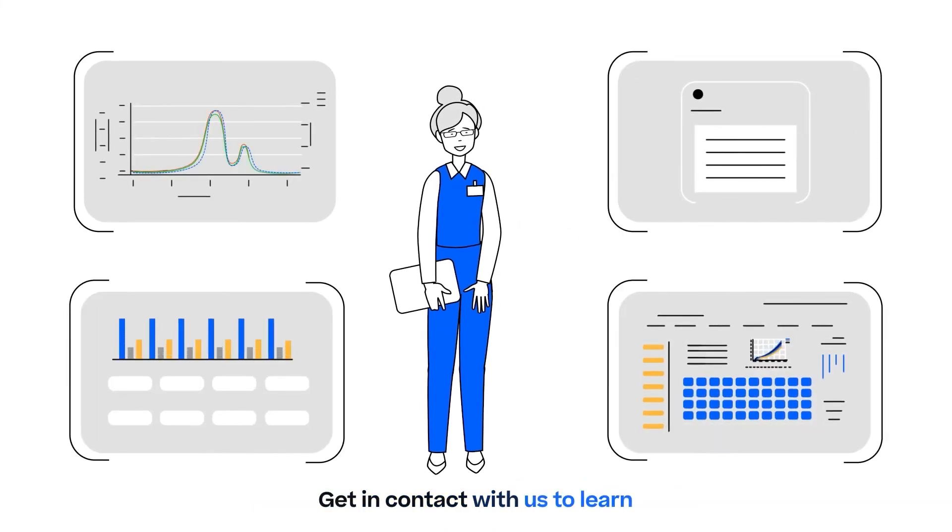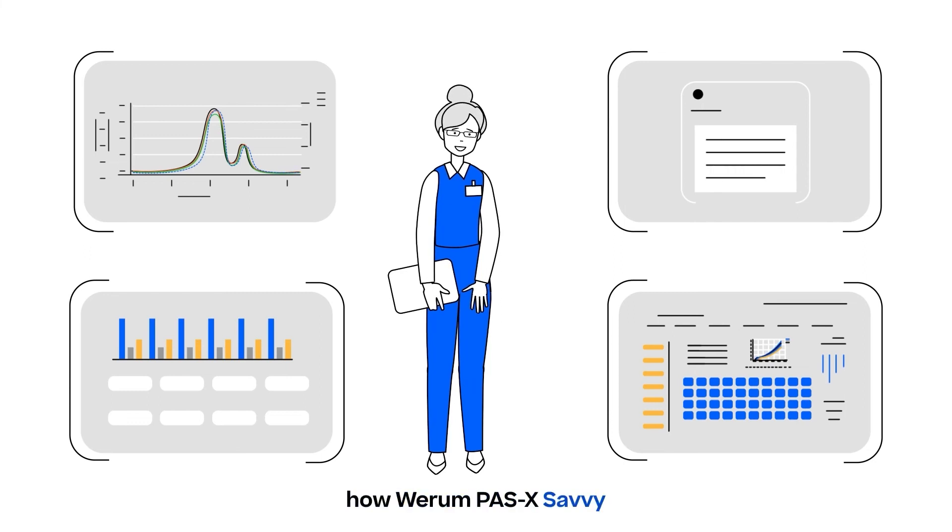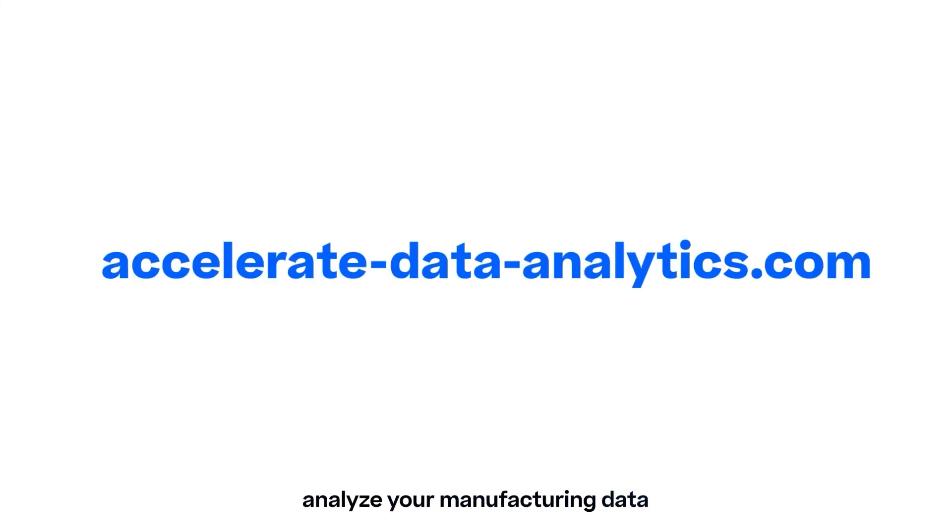Get in contact with us to learn how Wareham Pazak Savvy can help you and your employees analyze your manufacturing data and accelerate your process development.